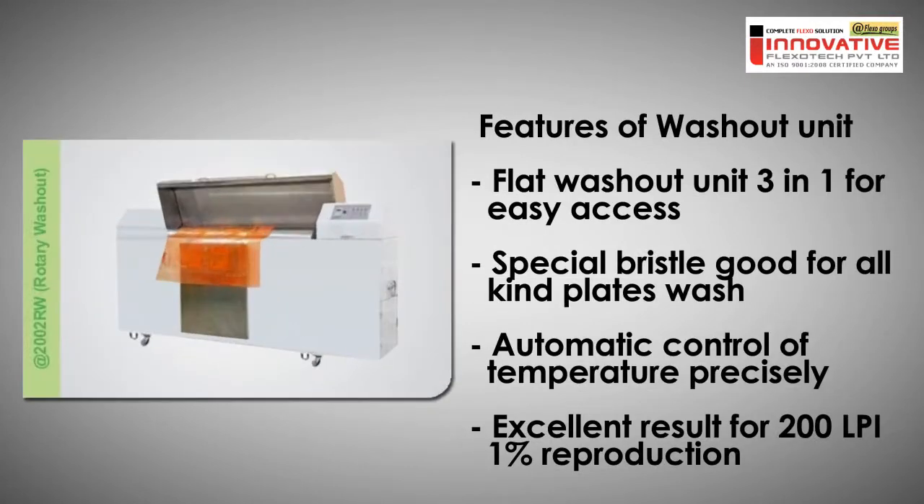For washout, we feature a 2-in-1 flat washout unit for easy handling, a special bristle good for all kinds of plate wash, and automatic precise control of temperature. Our units are excellent for 200 LP1 1% free production by CTP.